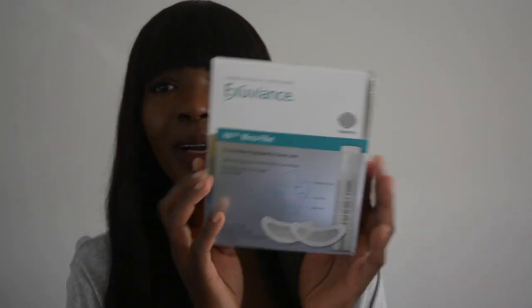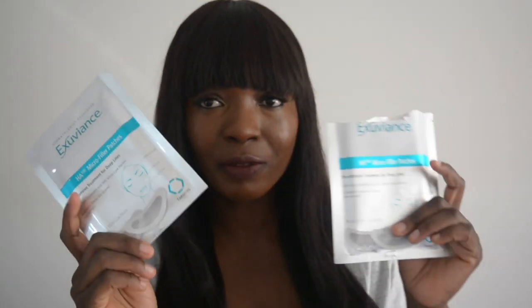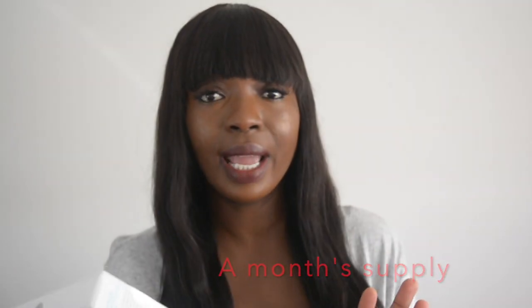It comes in a box like this, and you have four packets in a box. I've already used two and I'm about to use this one — I have two more left. It's a month's worth of treatment, and this is targeted treatment.